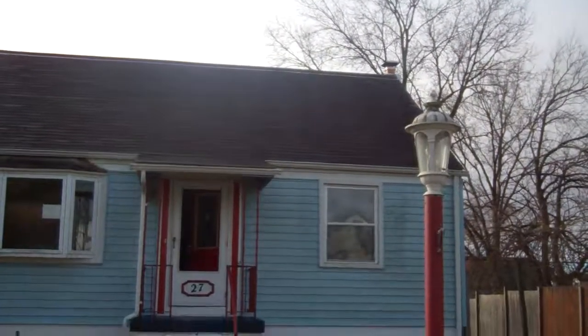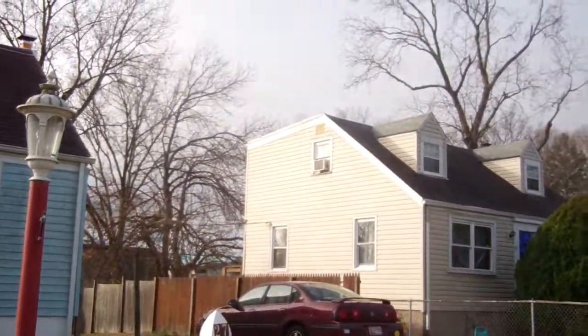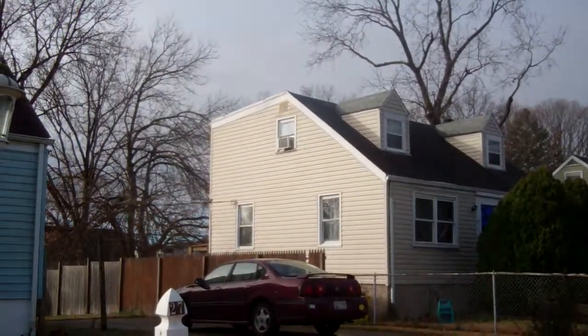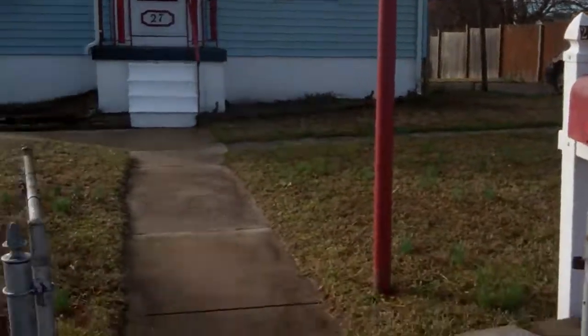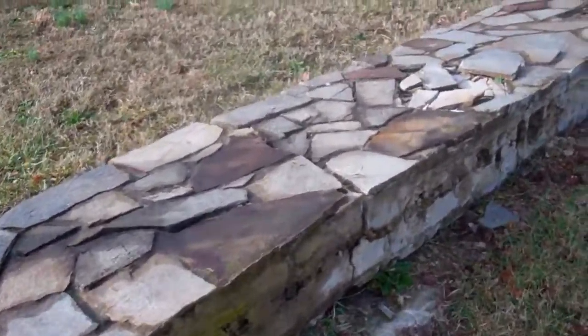The roof's in good shape, front and back. It's only one layer of shingles. You can see the neighbor's is dormered out in the back — that's something we might think about doing.